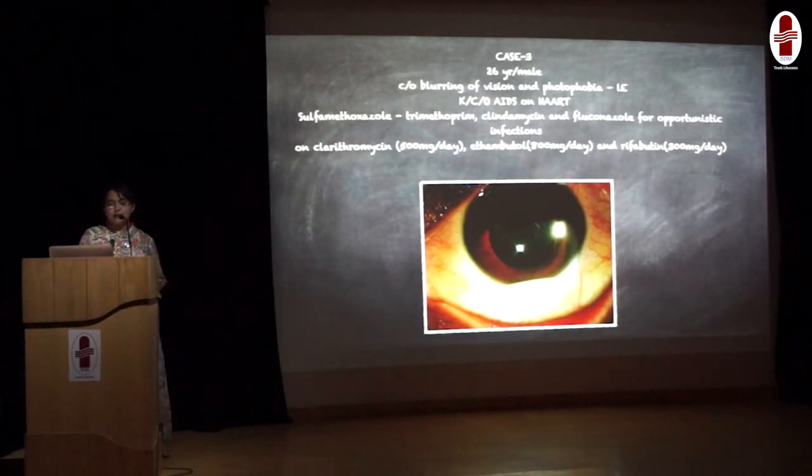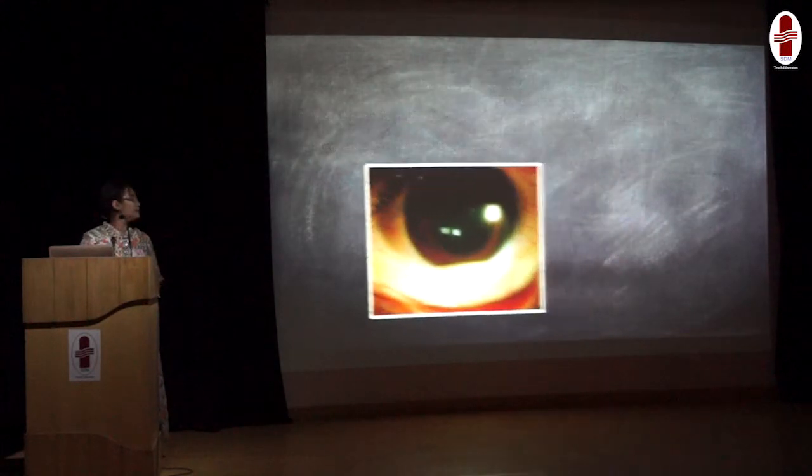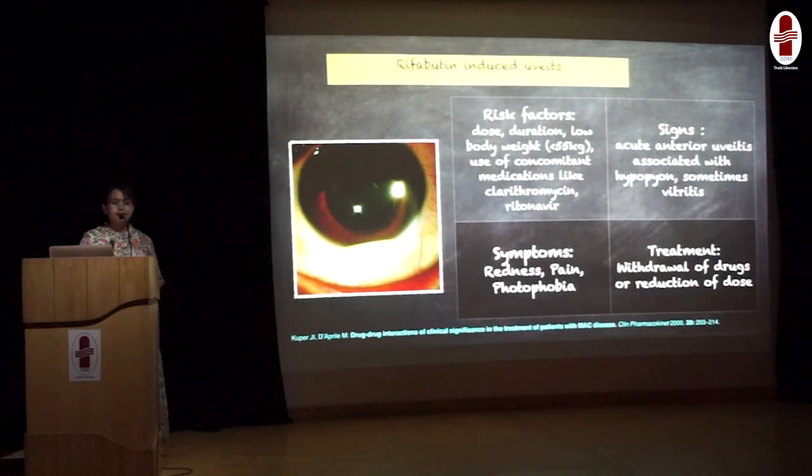Here is an interesting case: a 26-year-old gentleman complaining of blurring of vision, pain, and photophobia — that is, intolerance to light — in the left eye. He is a known case of acquired immune deficiency syndrome on HAART therapy. He is also on sulfamethoxazole-trimethoprim, clindamycin, and fluconazole for opportunistic infections, and clarithromycin, ethambutol, and rifabutin. On examination, we could see a collection of pus in the anterior chamber — between the cornea and the iris — a picture of acute anterior uveitis. Amongst the many drugs mentioned, it is rifabutin which is the culprit. Rifabutin, if used for more than 600 mg per day for a duration of 7 months, can cause uveitis.